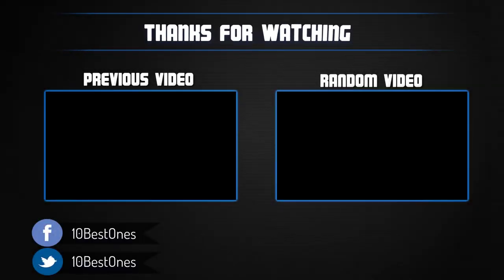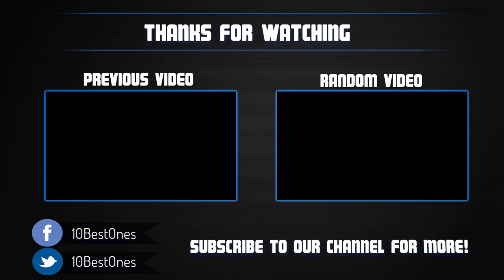Thanks for watching, I hope you liked this video. If this video was helpful to you, please remember to leave a like and subscribe to my channel to see more videos like this in the future, and if you have any questions related to these laptops, you can leave a comment down below and I will get back to you as soon as I can.